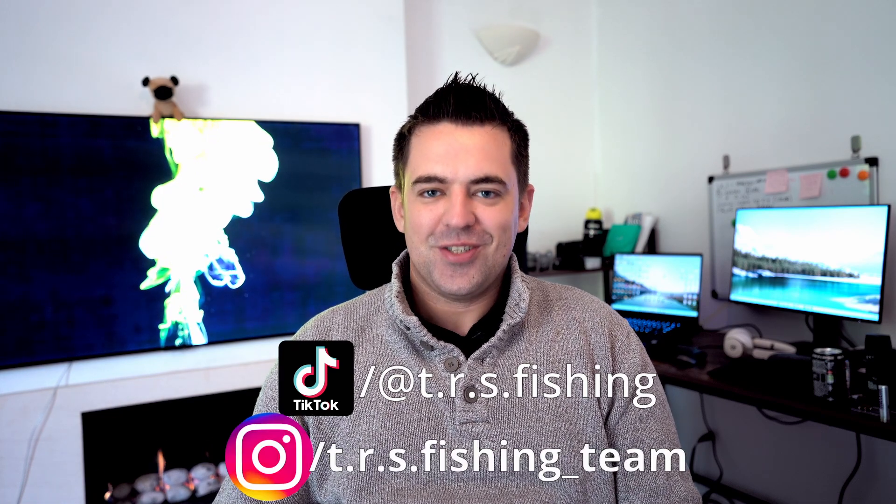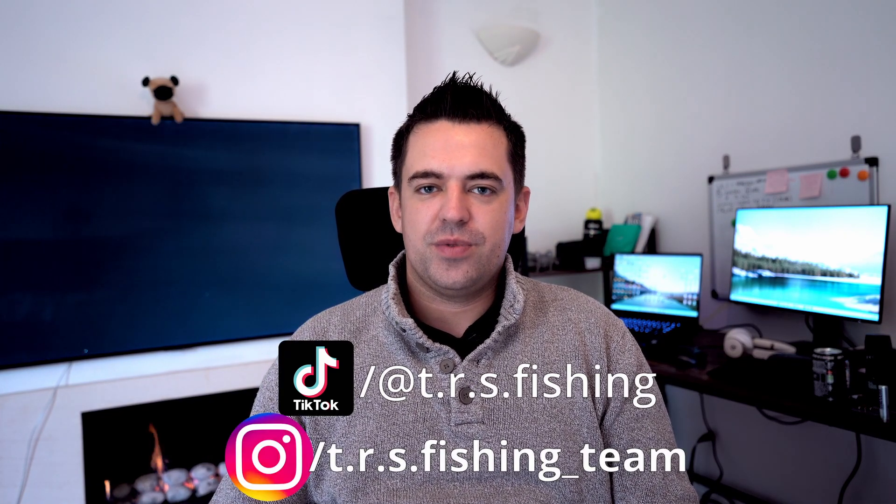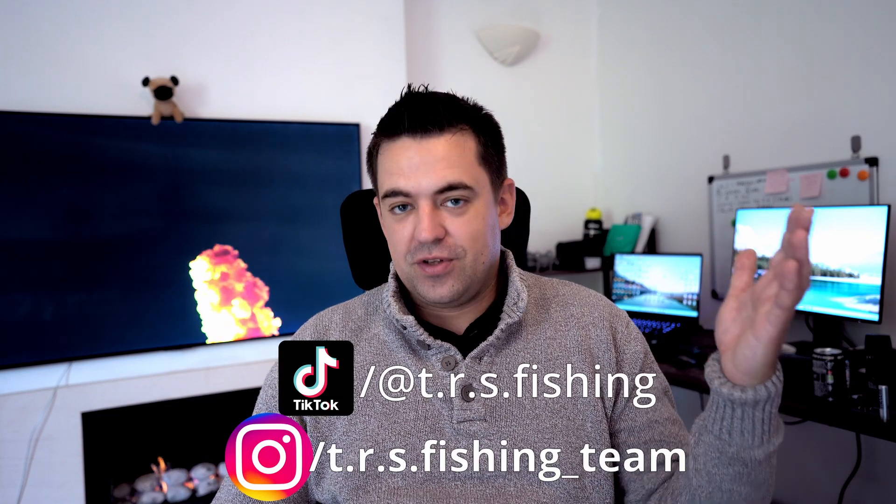Hello everyone, welcome to yet another TRS fishing video. This is a special edition — it's the first one I'm filming in English. For those who don't know, I'm Borna and I'm originally from Croatia, but I spend part of the year in the UK. I didn't post anything on YouTube for quite a while — I discovered TikTok and Instagram Reels so I was much more active on those platforms. If you don't follow me, definitely start following me there. But yeah, this one definitely deserves a YouTube video. This video is about our last session on the East Coast.